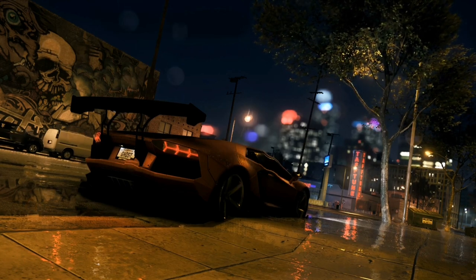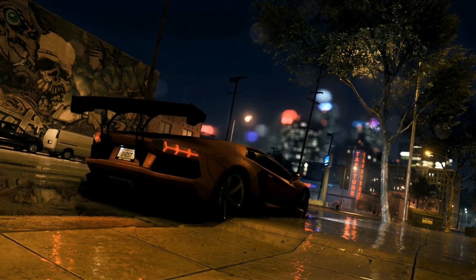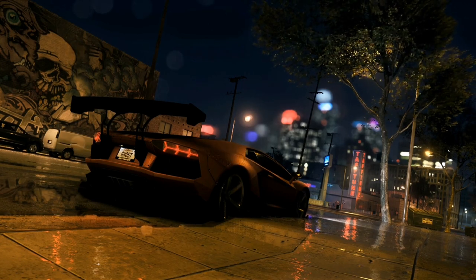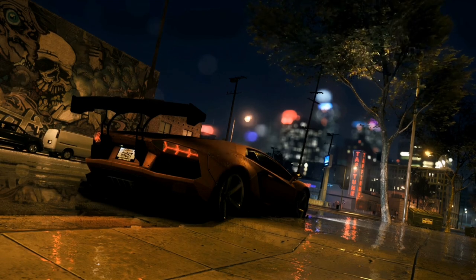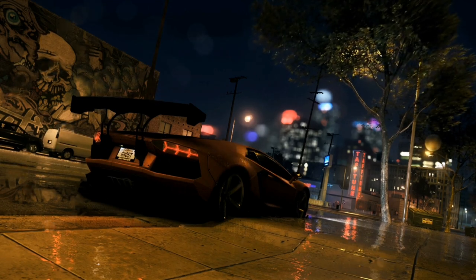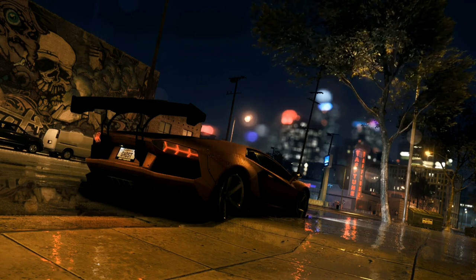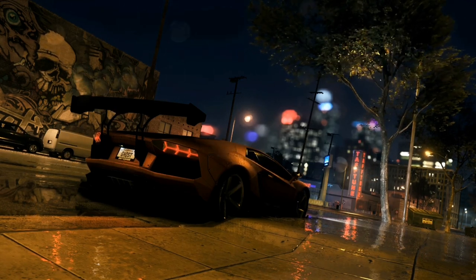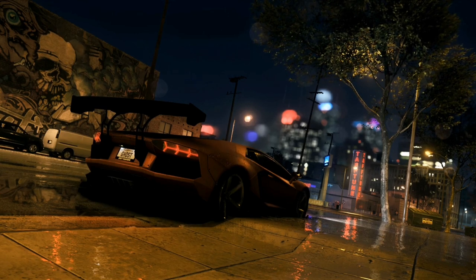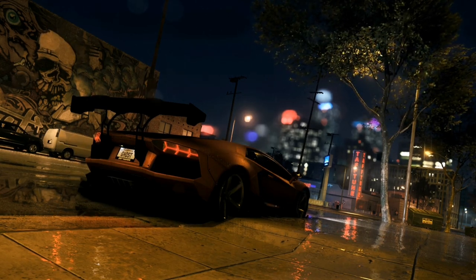This windshield wiper issue could cause other problems and even hurt Lamborghini's image. This isn't the first time something like this has happened — we've seen examples of small parts causing big issues in other industries too. It reminds me of what happened a few years ago with the Samsung Galaxy Note 7 phone batteries. Those phones were catching fire left and right — a perfect example of a small part with a huge impact.